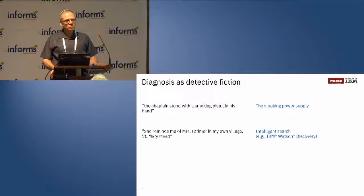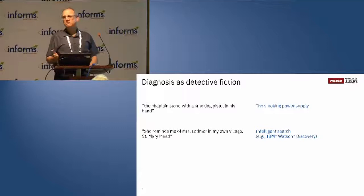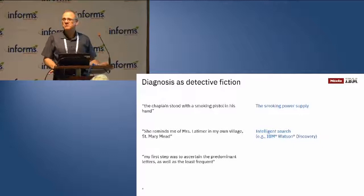This approach can work if somebody actually bothered to write down the solution for this problem. But if you think of the various kinds of symptoms you can have, you can't really expect a document for every set of symptoms — there are too many of them, and it's not really interesting for somebody to sit down and write these. So intelligent search is useful but only in a certain set of cases.